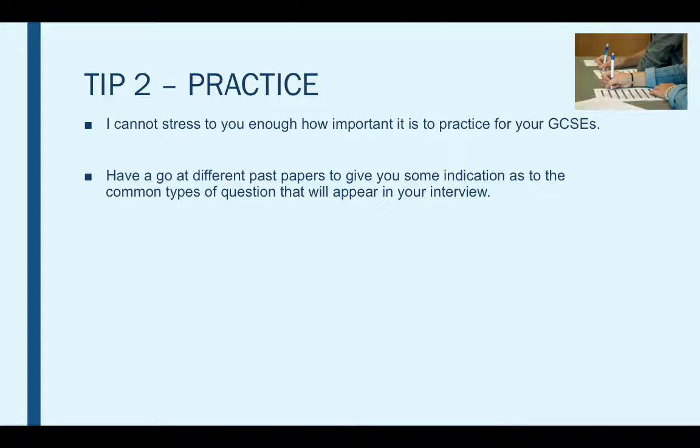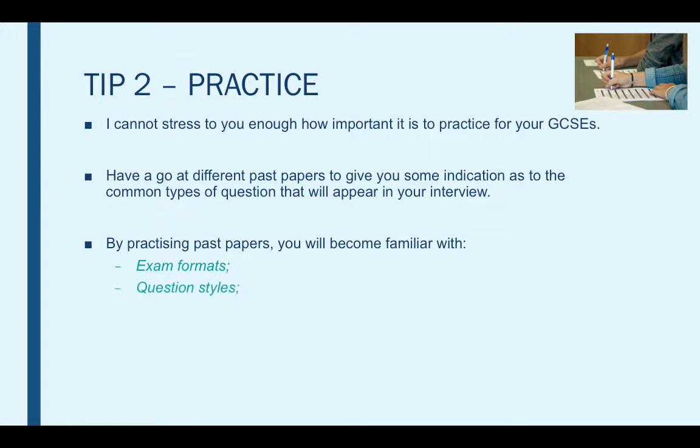Most subjects will have lots of past papers online which you can access, and this will give you some indication of the common types of questions that will appear in your exam. By practising past papers you will become familiar with exam formats, question styles and time restrictions, all of which will greatly improve your performance. By becoming familiar with these, you will generate better results in the actual exam by understanding the different format and layout, as well as having already practised using the same timed conditions and exam structure. This will really help you to improve your GCSE performance.